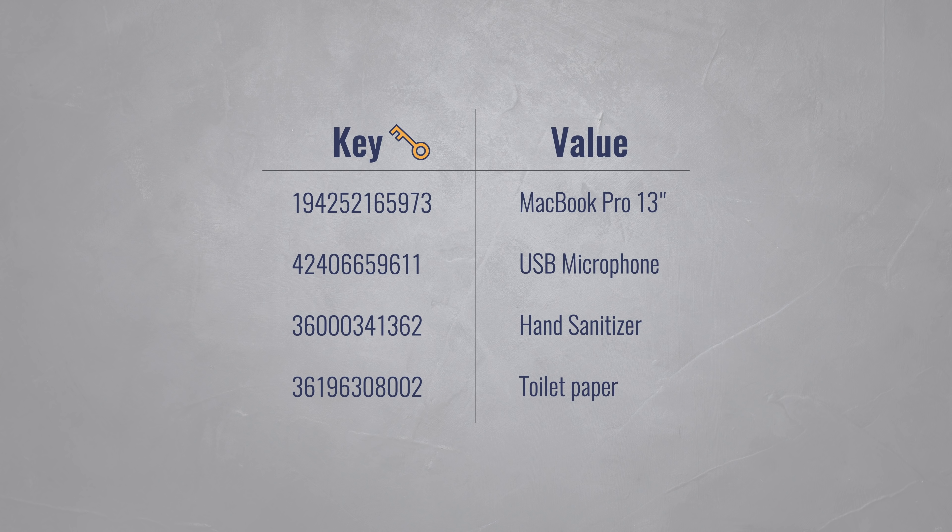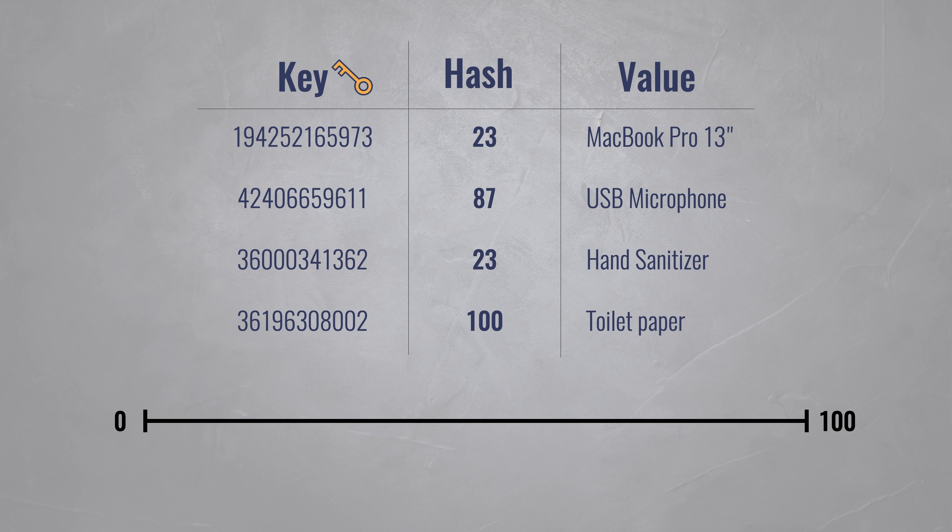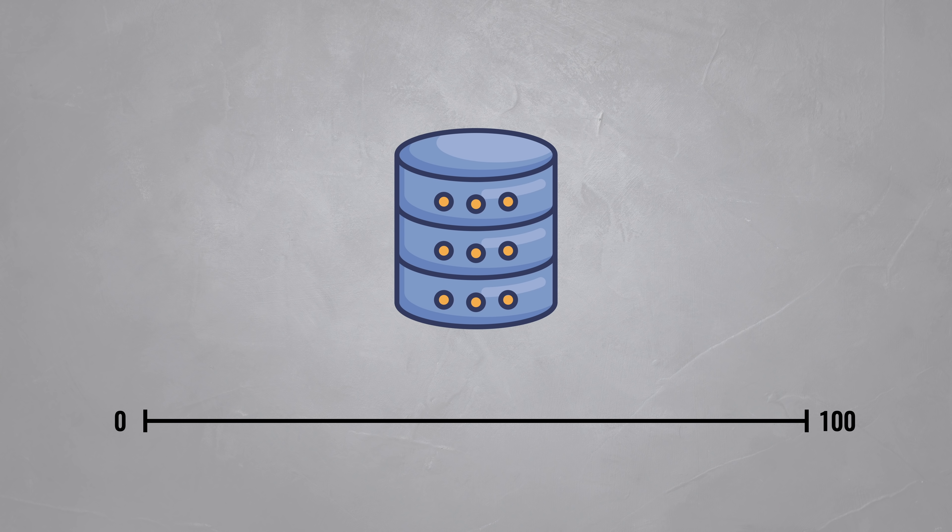Behind the scenes, NoSQL databases use a hash function to convert each item's primary key into a number that falls into a fixed range — say between 0 and 100. This hash value and the range is then used to determine where to store an item. If your database is small enough or doesn't get many requests, you can put everything on a single server, which will then be responsible for the entire range.